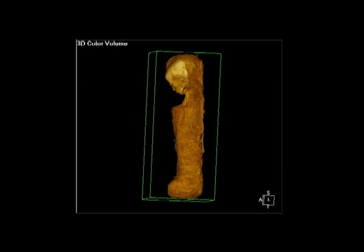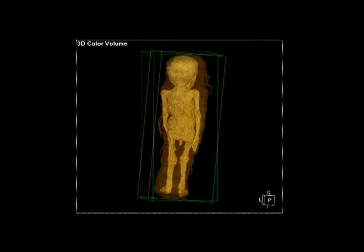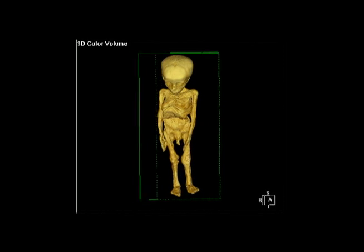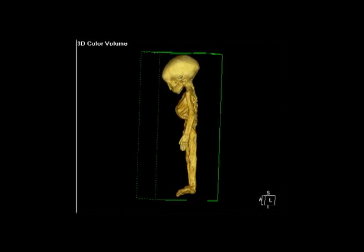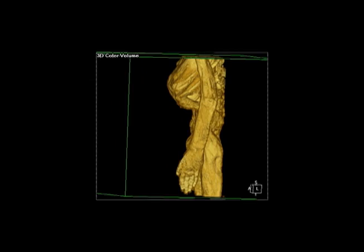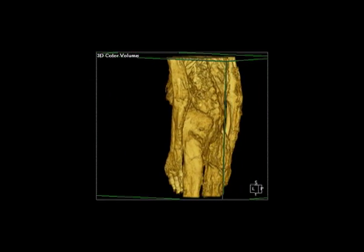The CT-generated 3D model allowed scientists to electronically remove the linen wrappings to visualize the mummy itself without damaging it. We've been able to tell how it was prepared — to confirm that, in fact, the brain was removed through the left nostril, which is typical of that period, and that the internal organs were removed through an opening in the left side of the body. Again, those two things go together.